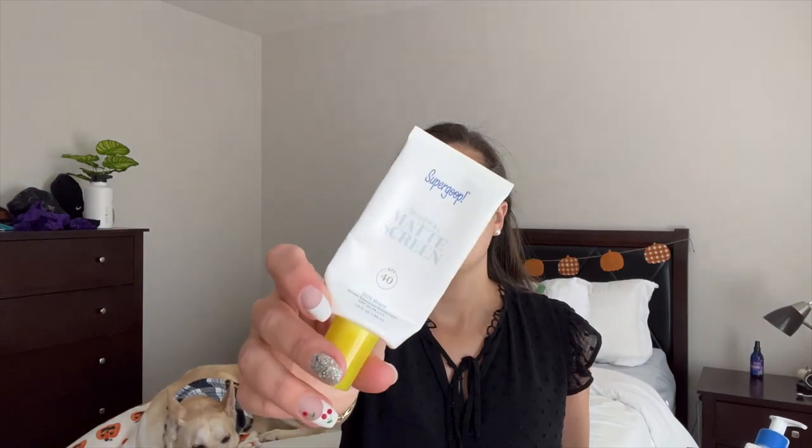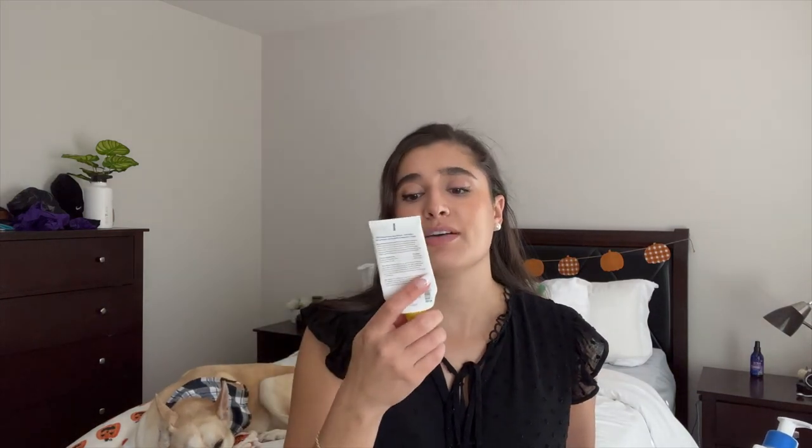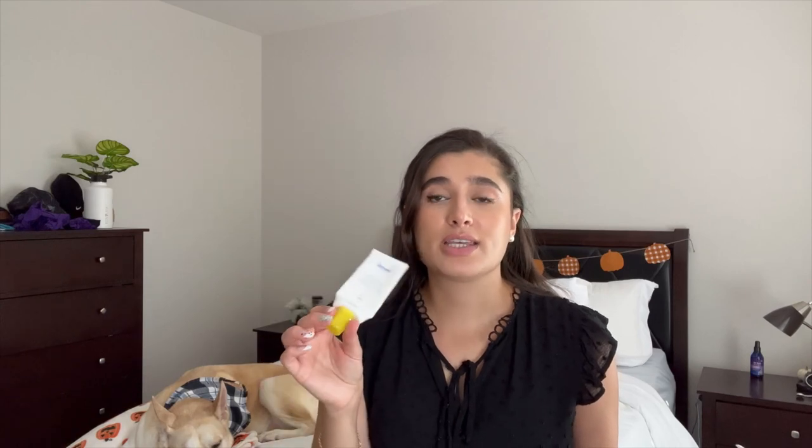We have some skincare, hair care, and makeup and then we're done. The first thing is the Supergoop Mineral Matte Screen — really nice, SPF 40. It definitely left my skin more matte than shiny. I wouldn't say it mattified my skin but it did not add extra oil. I did like it, but it's about $40 so I don't think I'll repurchase it right now.